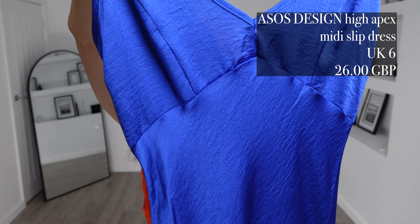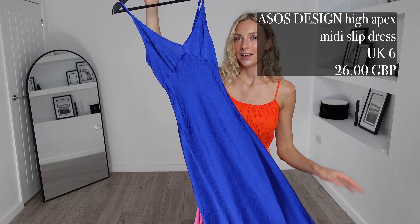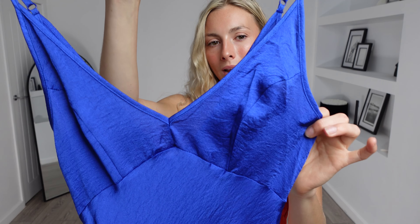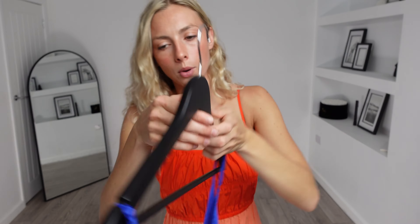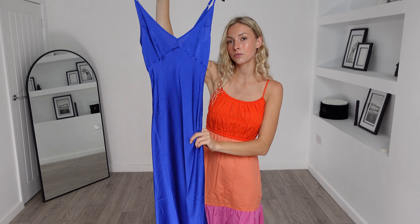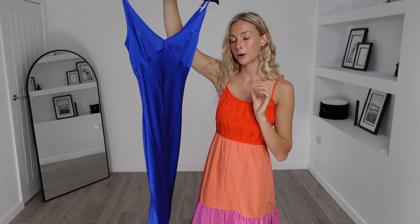Next up we have the ASOS Design High Apex Midi Dress. I got this in a UK 6 and it was £26. Now that I have it in person, the material does look and feel quite cheap on this one. Also in some lights it does look a little bit see-through, so we'll see if it still does when it's on — hopefully not. I do love this colour and it has the same adjustable cami strap so you can adjust it to your body shape.